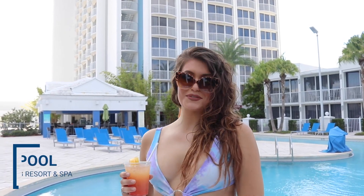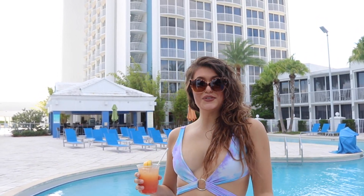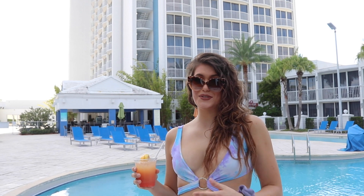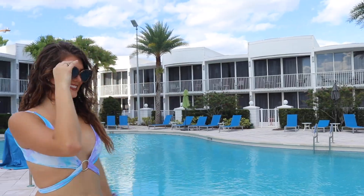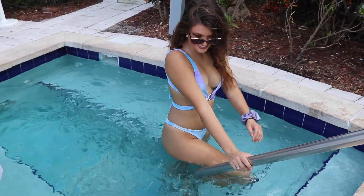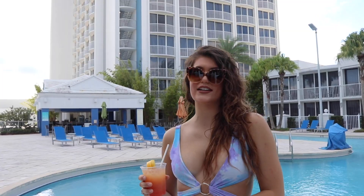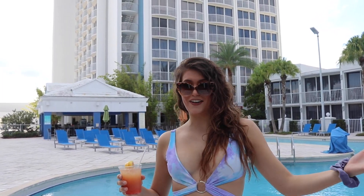We're at the B Resort and Spa Pool. There is a pool, a jacuzzi, and a pool bar that's open from 12 until 7. They make super cool drinks and the staff is super friendly. It's a good environment — there's lots of space with tons of chairs for you to sit and enjoy your drinks or lay down and get some sun. They have the drink menu on the little tables sitting around the pool, so you have access to those everywhere.